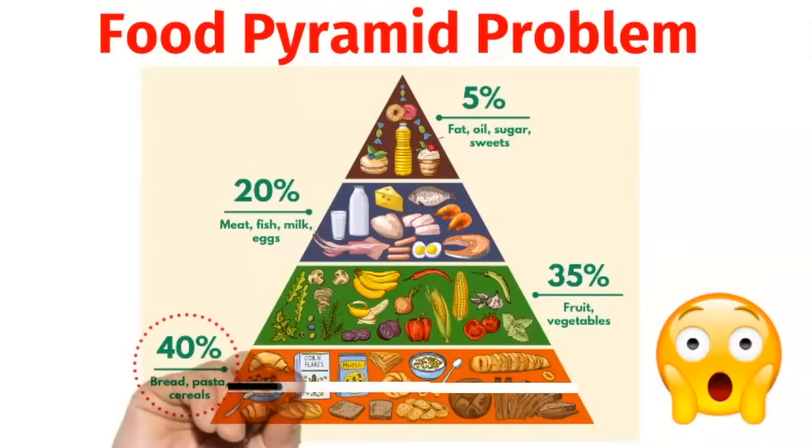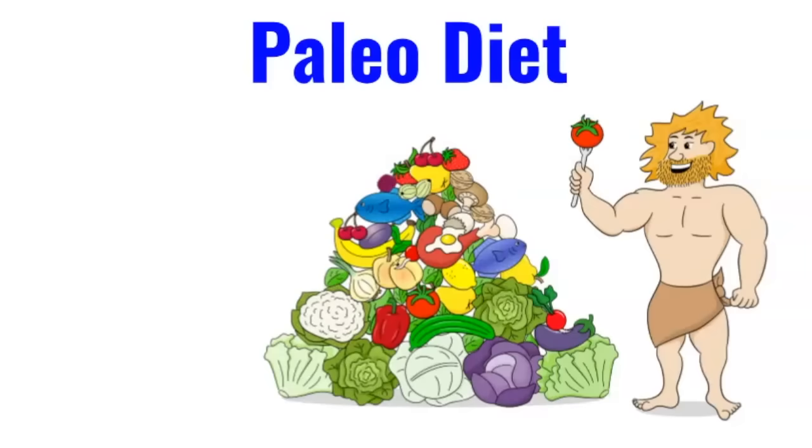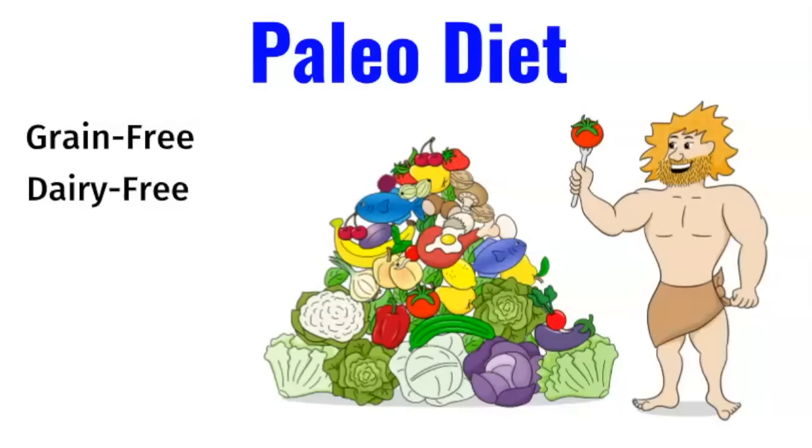No wonder half the U.S. population has insulin resistance. We can fix this pyramid by crossing out the grains, and this will significantly reduce your insulin levels. So what we're left with is a paleo diet, which is the diet of our paleolithic ancestors. This is a grain-free and dairy-free diet.